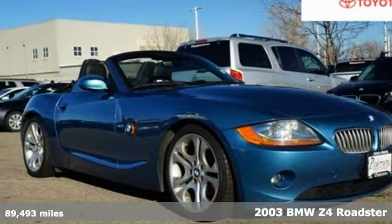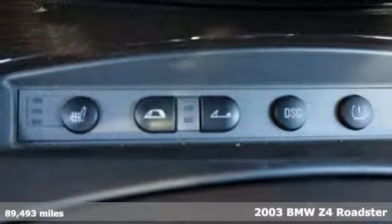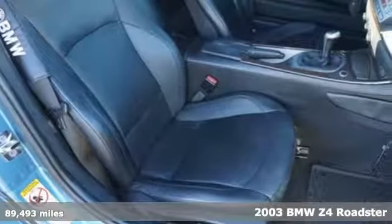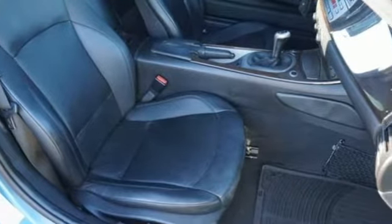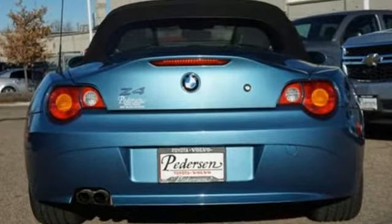Here's a 2003 BMW Z4. You can have a front row seat to indulge in one of the most liberating and enjoyable driving experiences imaginable. This Z4 is a true driving enthusiast's dream. Plus, it offers an exciting list of features.